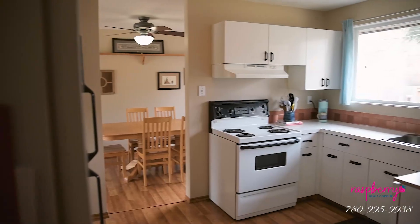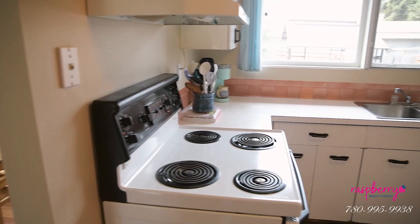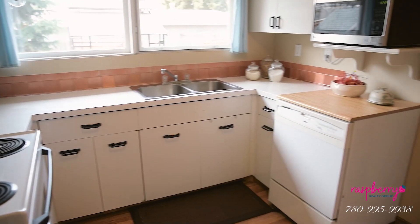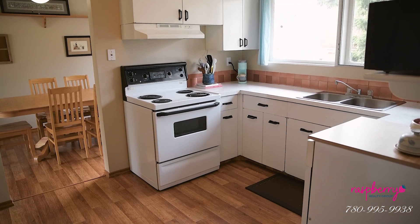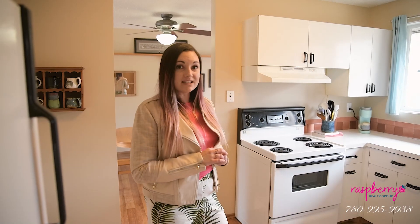Welcome inside the kitchen — as you can see it's really bright in here, nice big window, I love the sunlight. Of course we've got the original kitchen, it could use a little TLC but I know it has amazing potential.